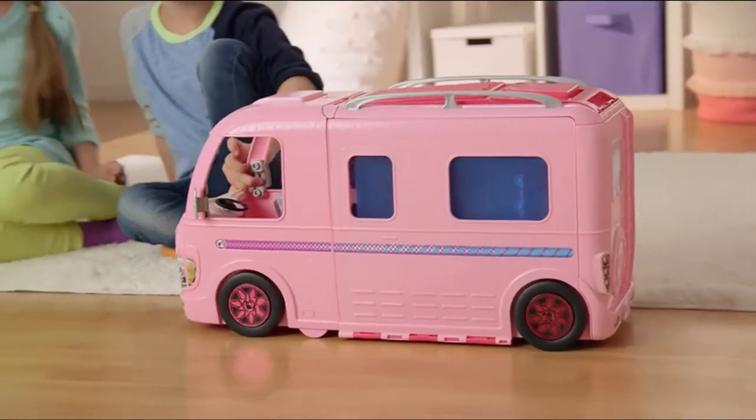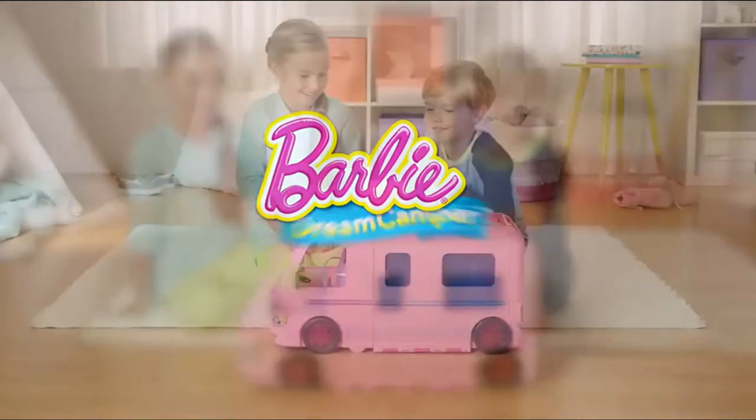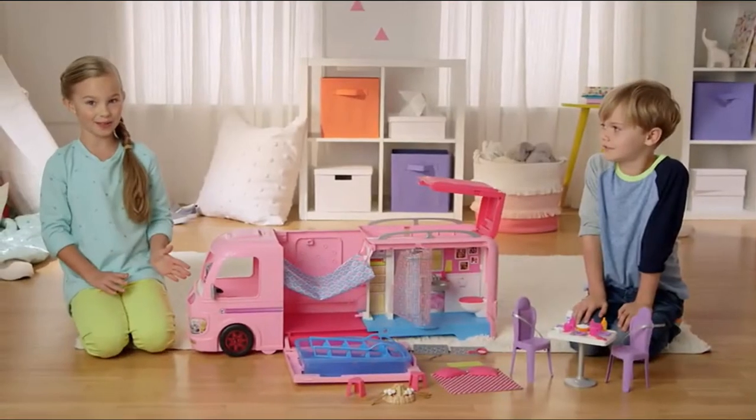Hi guys! Let's play with our Barbie dream camper. Let's open it. Whoa! This is what it comes with.